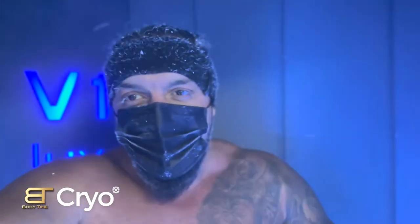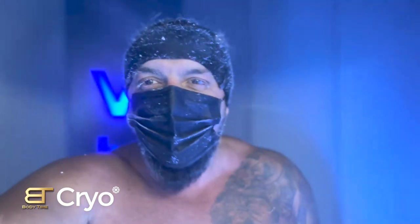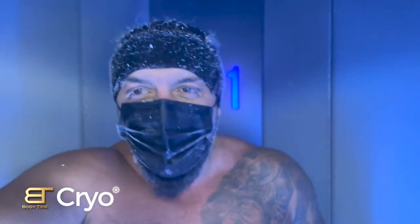Hi guys, this is the first video on YouTube showing how I go with my iPhone 40 Pro into a cryo chamber at minus 85 degrees. That's the first video on YouTube. That's a crazy experience. I'm going to tell you more about it. Stay tuned.